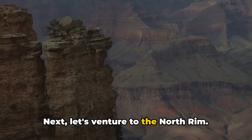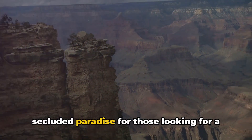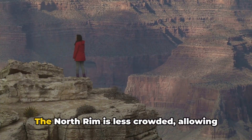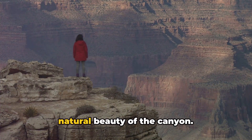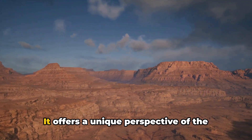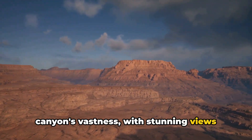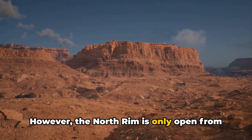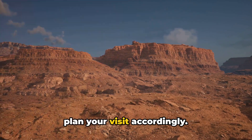Let's venture to the North Rim. This part of the Grand Canyon is a secluded paradise for those looking for a quieter, more intimate experience. The North Rim is less crowded, allowing you to fully immerse yourself in the natural beauty of the canyon. It offers a unique perspective of the canyon's vastness, with stunning views that differ from those of the South Rim. However, the North Rim is only open from May to October due to winter snowfall, so plan your visit accordingly.